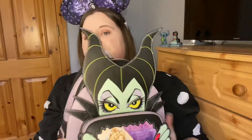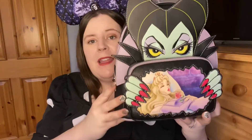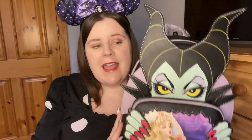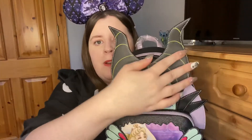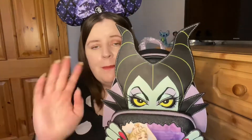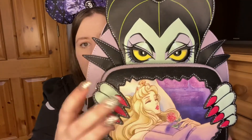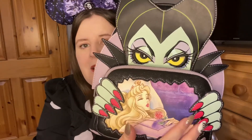Kevin got me a Loungefly first of all, and I would have never thought he'd pick this one. When I opened it, I was like, I'm in love with it. It's the Maleficent Villains Loungefly backpack, and I really adore it. I was not expecting it at all — it was just perfect. One of her horns on the crown is a little bit wonky because of the packaging, but look at the gorgeous eye detail and her beautiful red nails.